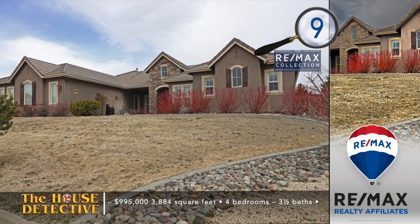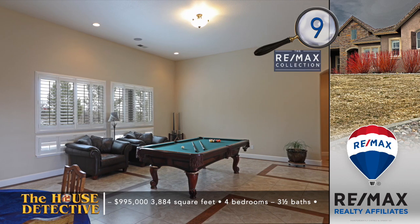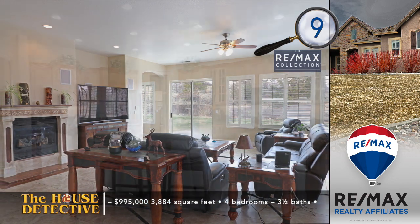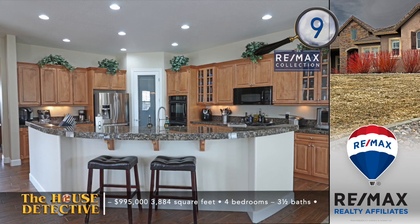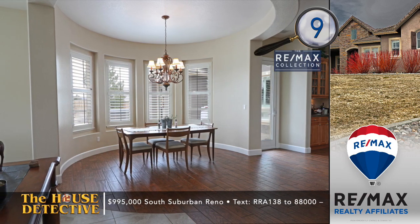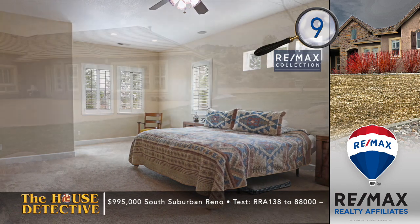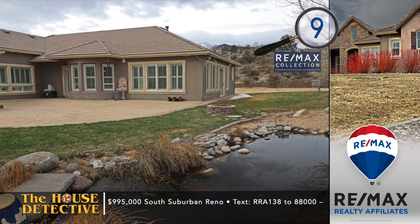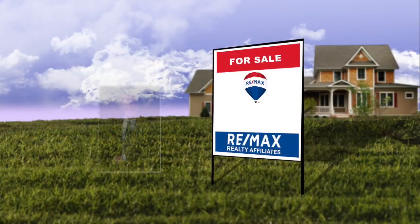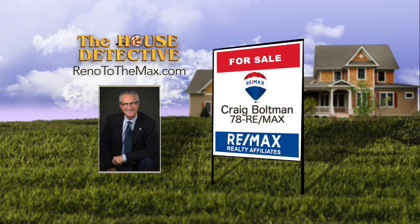A country setting at the end of a cul-de-sac greets you at home number nine. Set on over an acre, you'll have plenty of room inside and out in this wonderful home just off Mount Rose Highway. This single-level, four-bed, three-and-a-half-bath home has nearly 3,900 square feet of living area. The formal living space is currently a roomy billiards room. You'll spend most of your time in the sizable great room, which has a fireplace, informal dining nook, and a large kitchen with an expansive breakfast bar, pantry, and upgraded appliances. Out back, there's a large patio with a water feature and over an acre of fully fenced area. The asking price is $995,000. Call the Craig Boltman team at REMAX Realty Affiliates — 78REMAX.